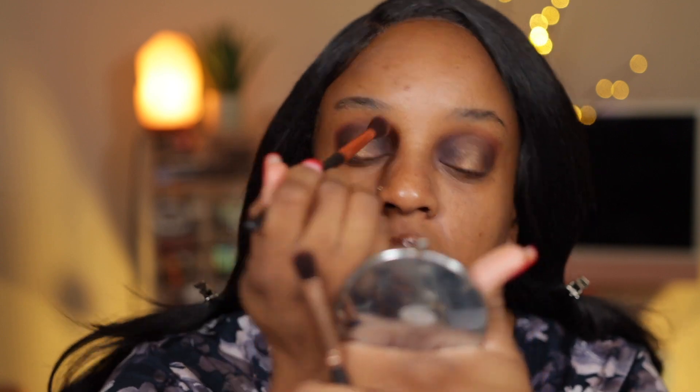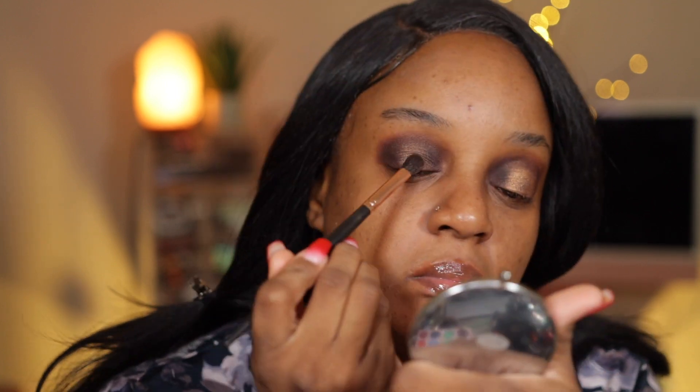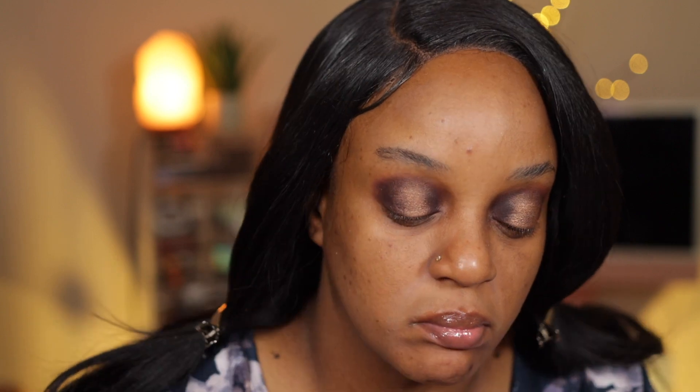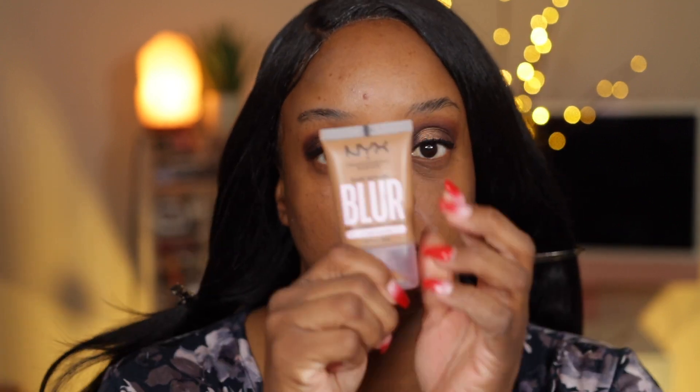I only used two shades. When it comes to me and eyeshadow, I like different kinds of looks but I also try to keep it as simple as I can, because I'll confuse myself if I try to do too much at one time. So I have to slowly build myself up. Just keep looking in the mirror, going back with the brown, going back with the gold, making sure everything is blended as it should be.